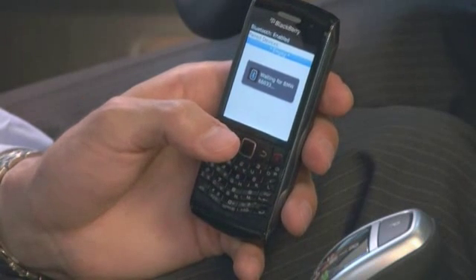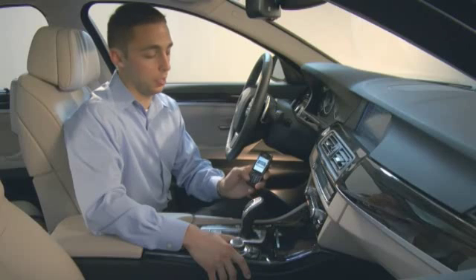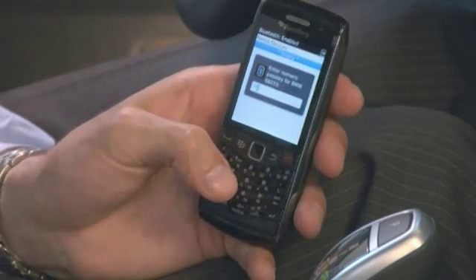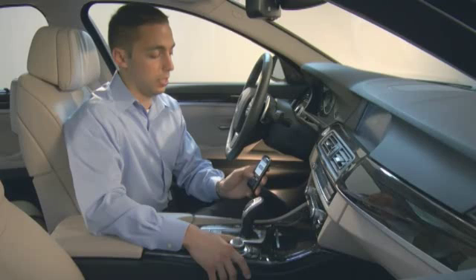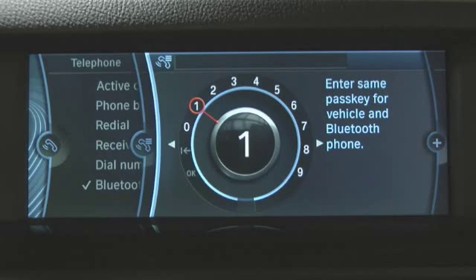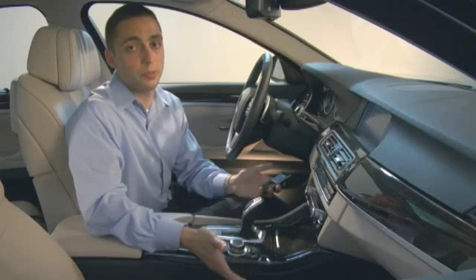Select your BMW, and then you will be taken to a passkey menu. Enter a passkey between 4 and 16 characters of your choosing — I will use 1234. After confirming on the phone, enter the same exact passkey in the vehicle. After pressing OK, pairing is complete. That's all there is to it.